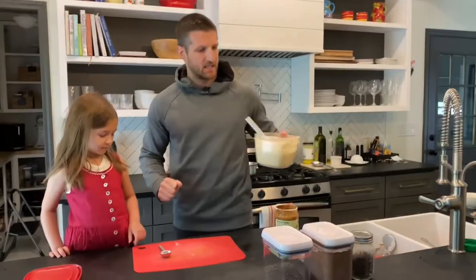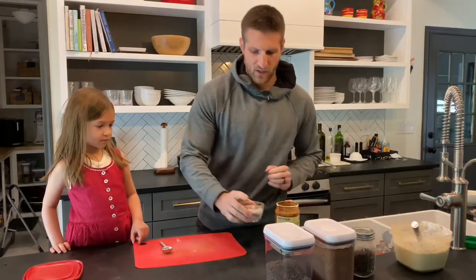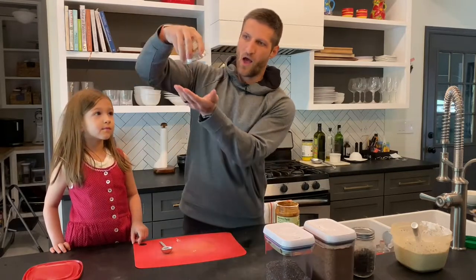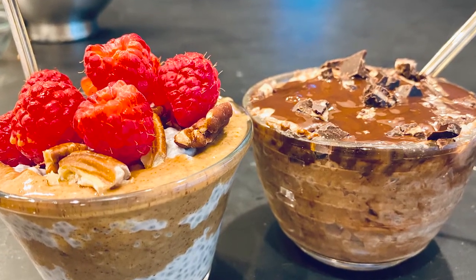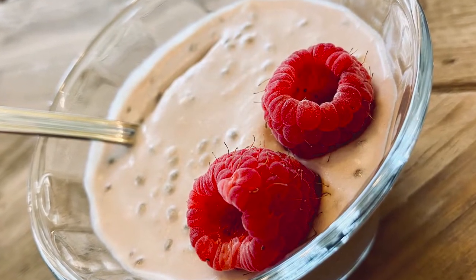So we can put this in the fridge so you get an idea of how it looks once it's solid. This is kind of how it looks — very pudding-like, it doesn't come out. You can just spoon it as it is without anything else.